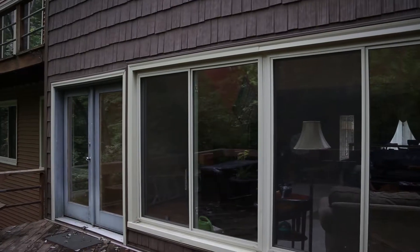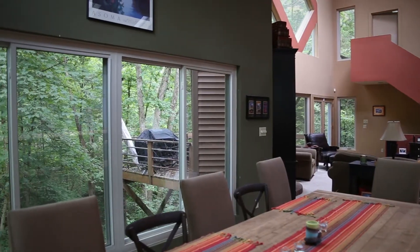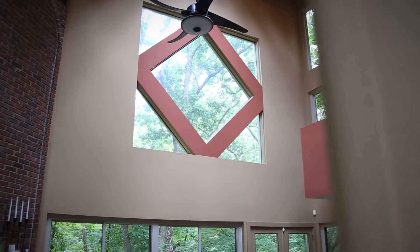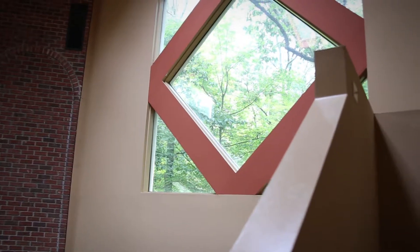And once you had the design, you picked a date and they came out and installed it pretty quickly — about a two-week job for 58 squares. And you changed the look of the inside of your home as well when you added the different types of windows that Window World has to offer. Right, definitely opened the views. I think we started with 39 windows and now we have 22.